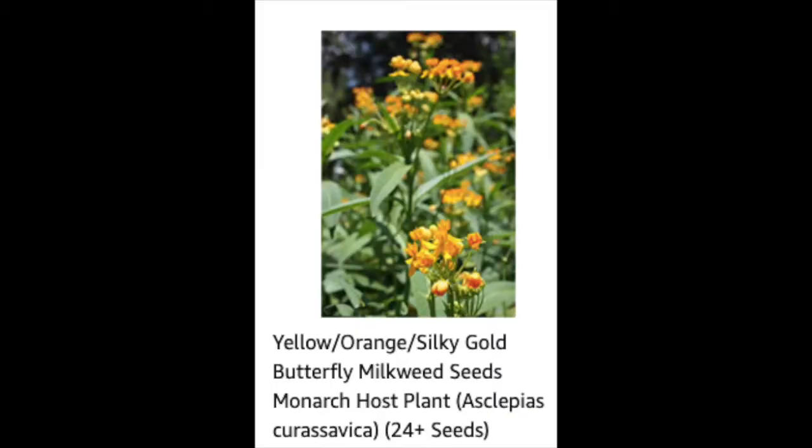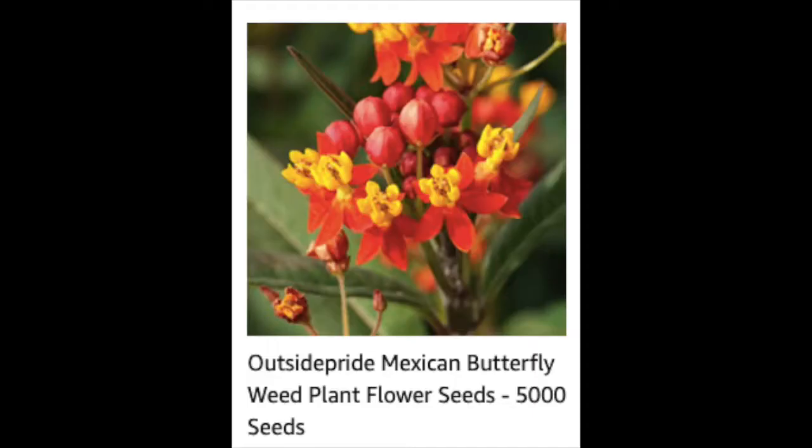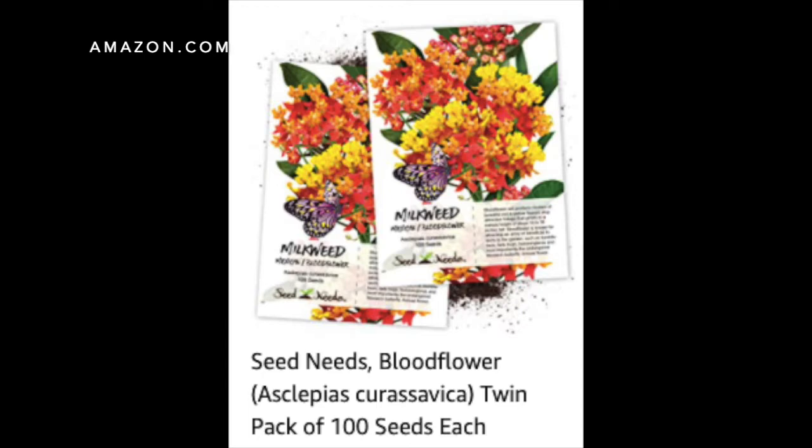The tropical milkweed, scientifically known as Asclepias curasavica, is sometimes disguised with other names, so here's a list: the silky gold, scarlet, yellow, or orange milkweed — usually scarlet, gold, and orange are the main colors mentioned. Another name is the Mexican flower or Mexican weed, the blood flower, or even the sunset flower. It's honestly crazy how many names one plant can go by. Anyway, let's get back to the swamp milkweed.